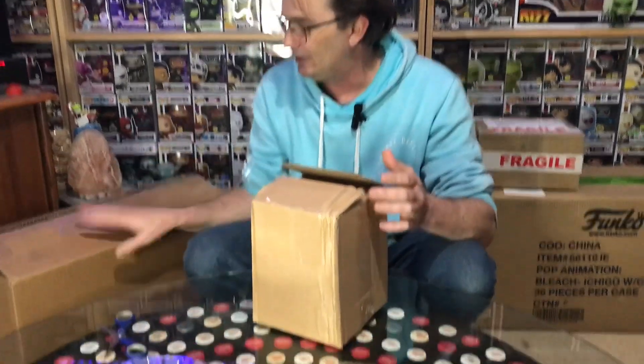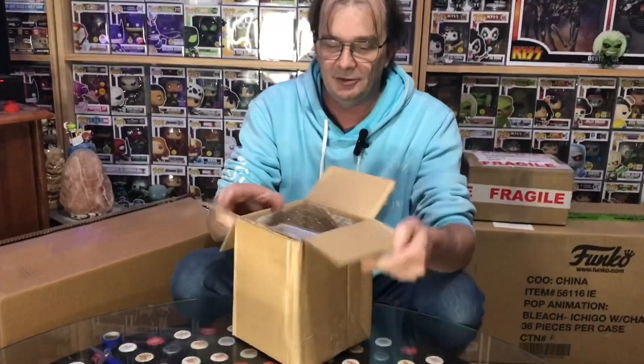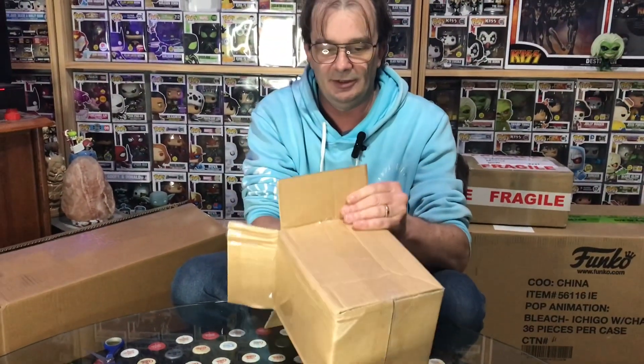All right, we'll get into opening these. We've got seven — six in here, one here — and we'll see what we can get. See if we can get one of those grails, that would be really good.